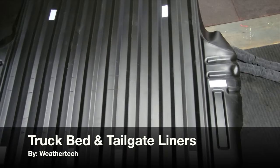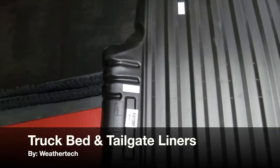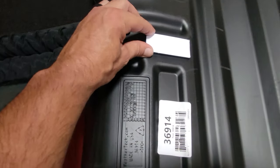Hello, it's Helder here and today I want to talk to you about this tech liner that I picked up from WeatherTech for my new Chevy Colorado.